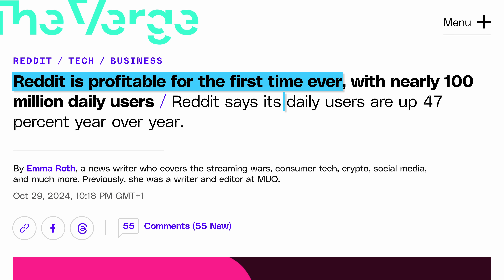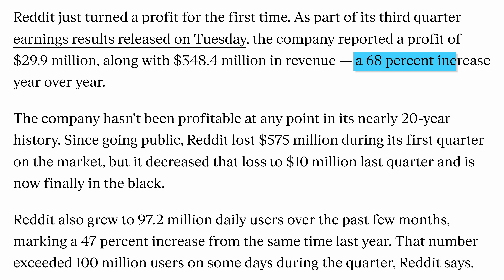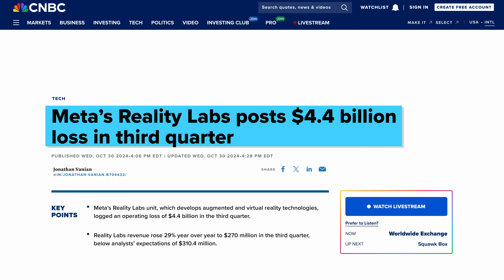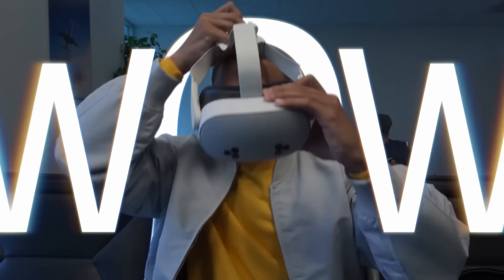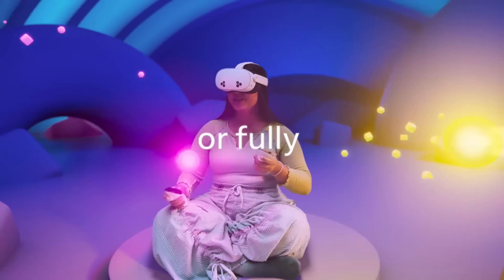Moving on to other bizarre amounts of money, it's earnings week. Reddit apparently made a profit for the first time ever, and they also claim that their daily active users are up 47% while revenue has shown a 68% increase — it goes to show that even if the internet says they hate you, you can still make some money. Meta had a generally fantastic quarter, but interestingly they also lost $4.4 billion in the third quarter on Reality Labs, which only made $270 million in revenue while costing over $4 billion.